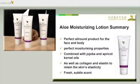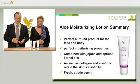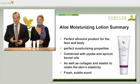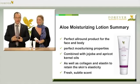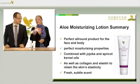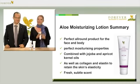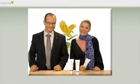Let's summarise the key benefits of the Forever Moisturising Lotion, article number 63. It's the perfect all-round product for the face and body — the perfect moisturising agent, combined with jojoba and apricot kernel oil, as well as collagen and elastin in order to retain the skin's elasticity. A lovely fresh scent rounds off the moisturising lotion skincare. We hope you enjoy the benefits of this wonderful Forever product.